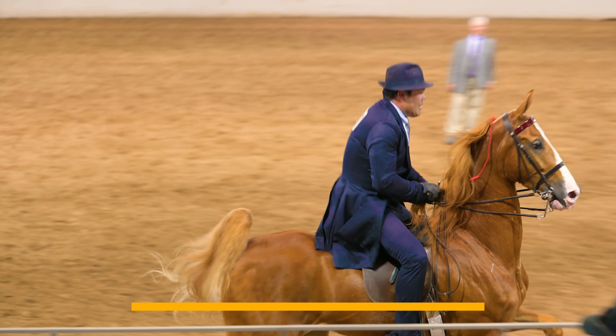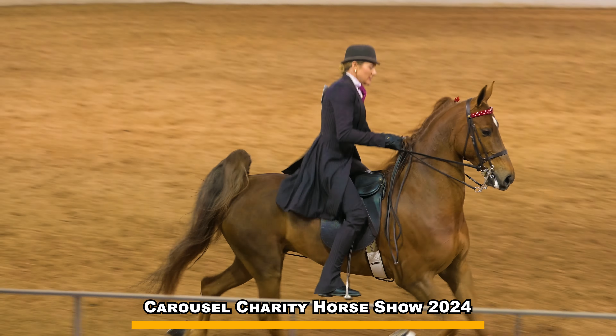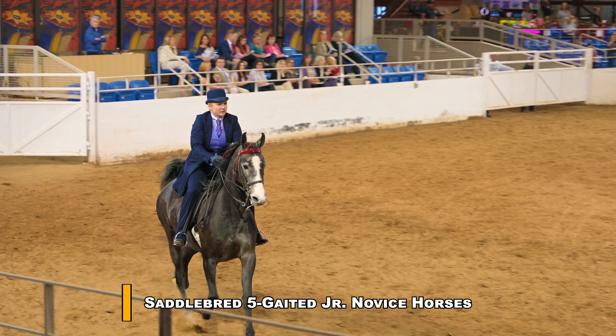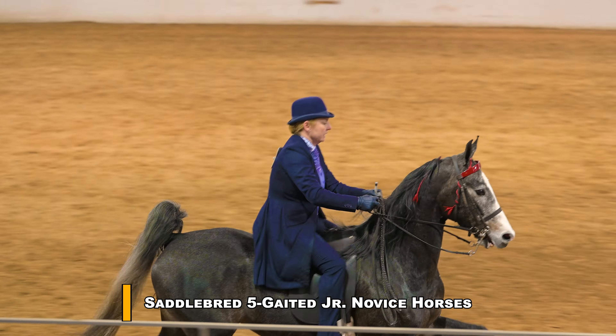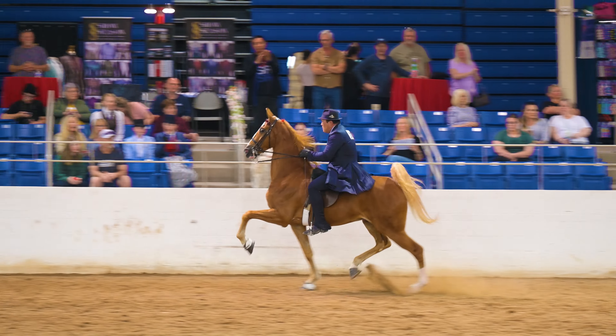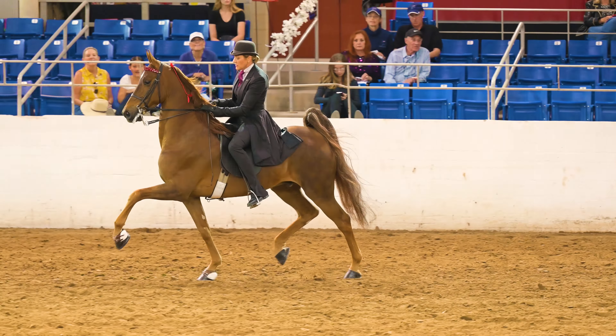These magnificent horses are at the Carousel Charity Horse Show 2024 in Scottsdale, Arizona. This is Class 52 for Five Gaited American Saddlebred Junior Novice Horses. Don't let the Junior Novice classification fool you — these are some gorgeous horses, as you can see.